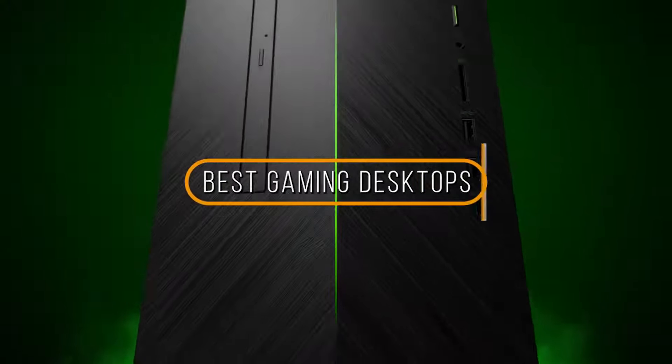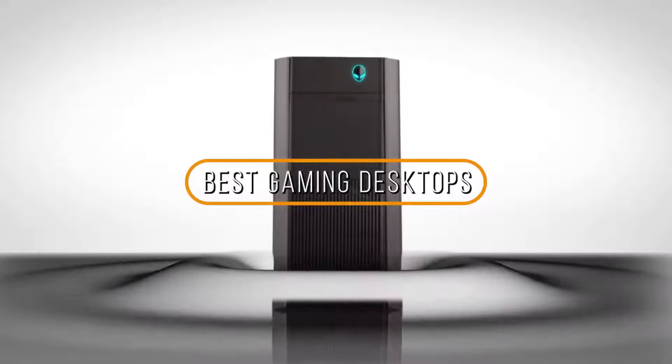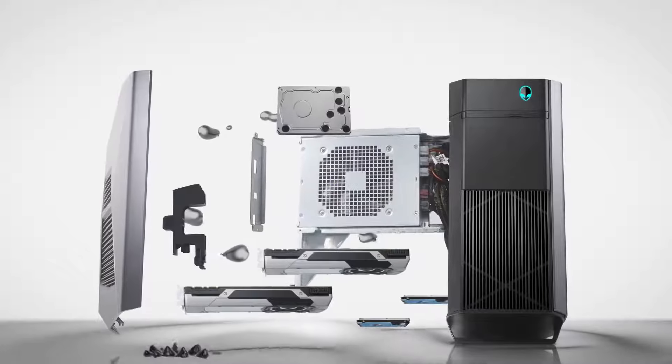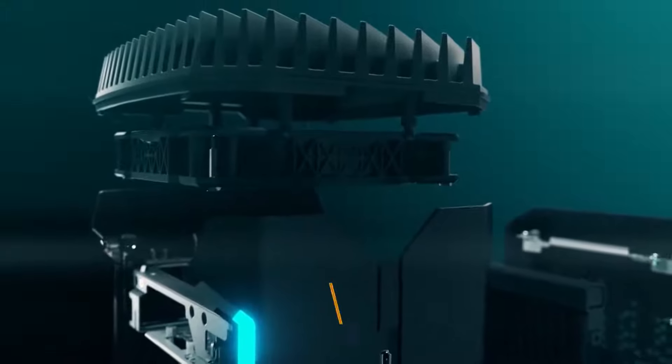Hey guys, in this video we're going to be checking out the 5 best gaming desktops on the market. Whether you're a casual gamer looking for an entry-level machine, or a hardcore player that lives and breathes MMORPG looking for the ultimate gaming machine, here are my recommendations to help you choose the right gaming desktop for you.